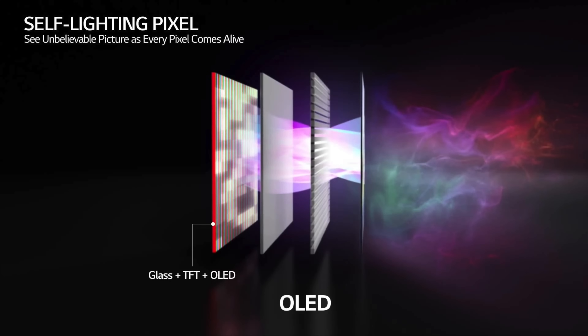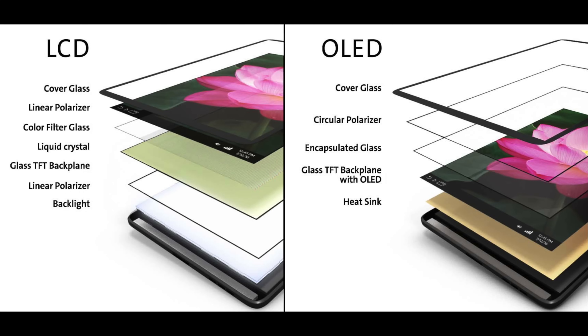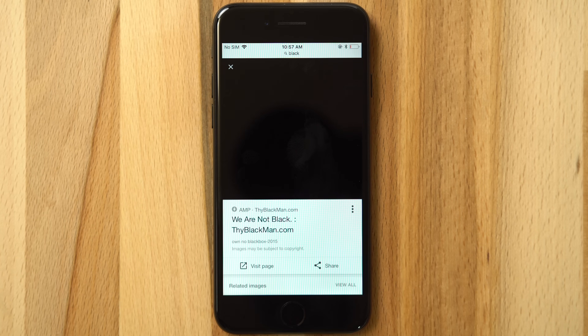OLED stands for Organic Light Emitting Diode, meaning that each individual pixel can produce its own light source. It works by only sending power and turning on pixels that are displaying an image. Conventional LCD displays, like the one in recent iPhones, require a backlight to illuminate the pixels, even if the image is mostly dark or even entirely black. That means LCD panels are wasting battery life, where OLED screens can conserve it.